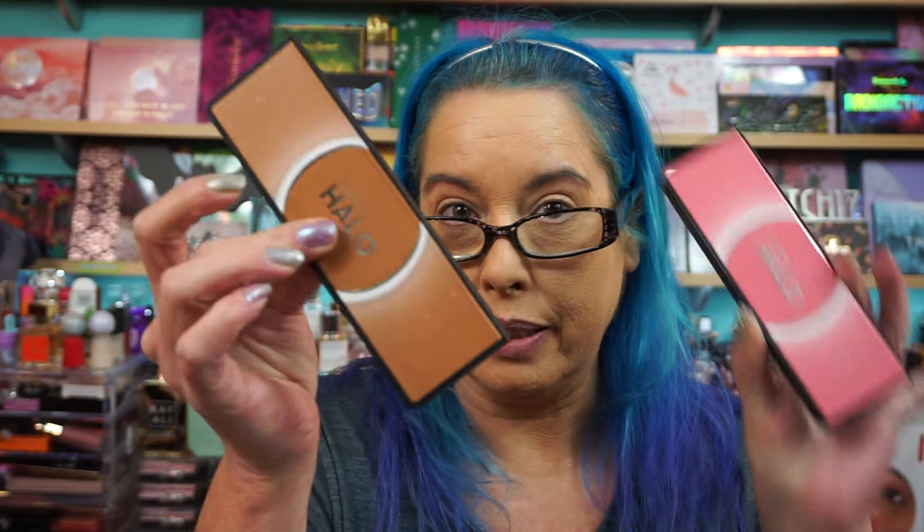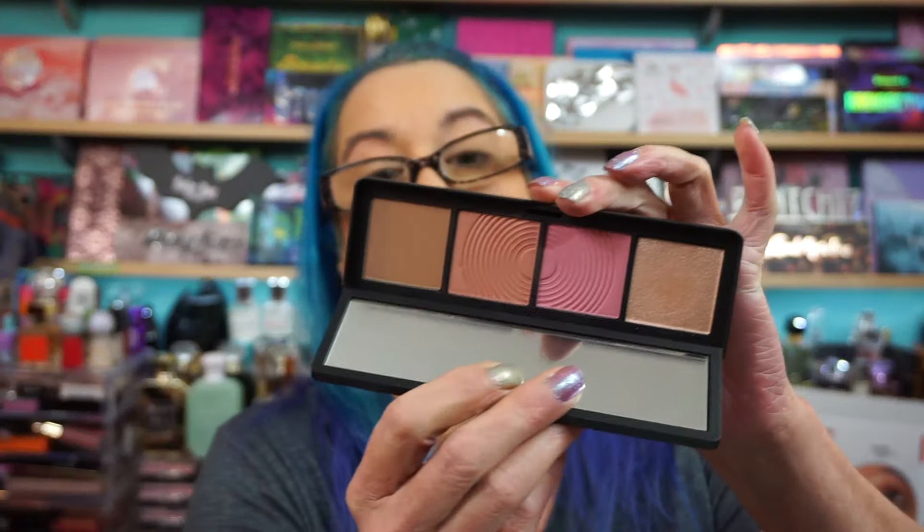Hey everyone, good afternoon, welcome back! Thank you so much to Smashbox — they sent me over some really cool goodies and we're going to play with them. We've got the new Halo Sculpt and Glow face palettes in Pink Saturation and Back to Cali. There are also two other palettes — a coral one and one with much deeper shades, and I'm definitely going to pick up that one.